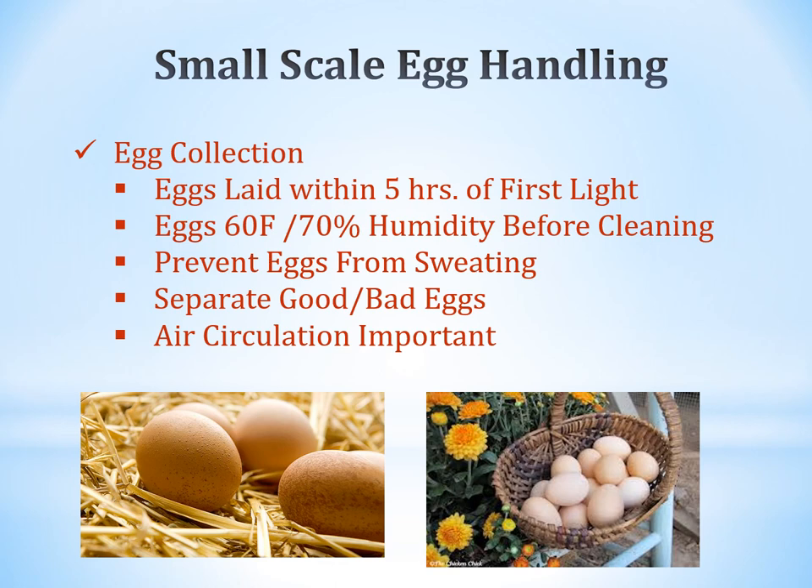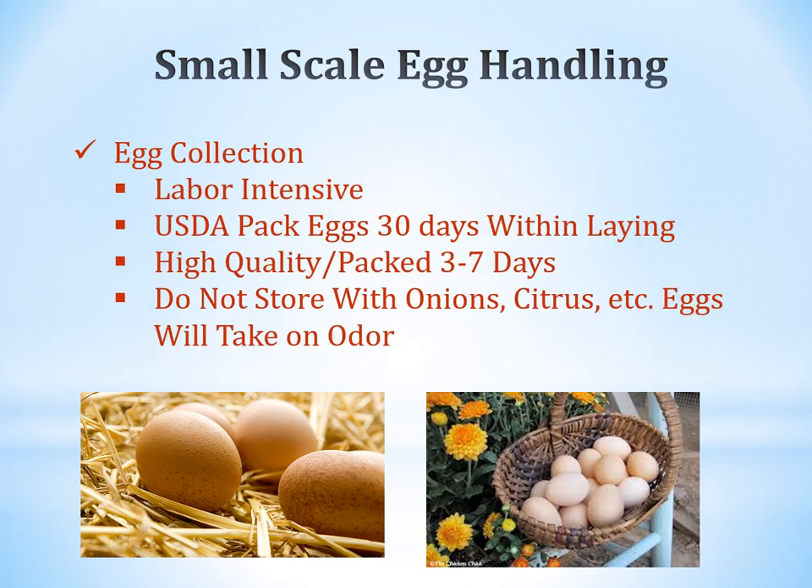Eggs are typically laid within the first hours of light. Keep eggs at about 60 degrees Fahrenheit with 70% humidity before cleaning to prevent sweating. Separate good eggs from bad, and ensure good air circulation so eggs stay dry. Egg collection is labor intensive. The USDA packs eggs within 30 days of laying; high-quality eggs are packed 3 to 7 days after laying. Do not store eggs with onions, citrus, or anything that they would absorb odor from.